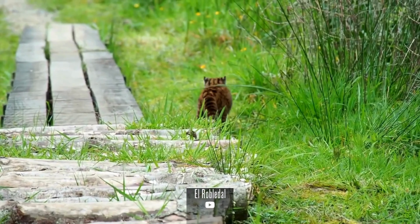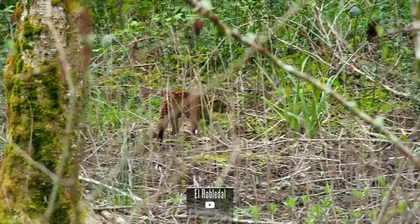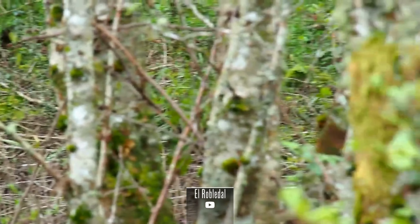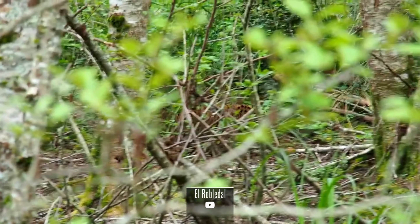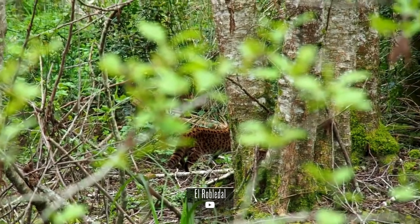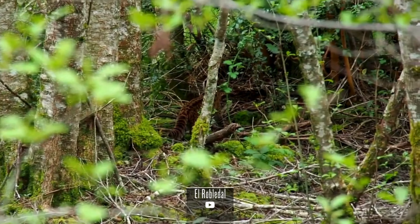These cats are known for their reclusive habits, with minimal interaction between individuals except during the breeding season. Breeding typically occurs in late winter or early spring, with females giving birth to a litter of one to three kittens, who stay with their mother for several months before becoming independent.